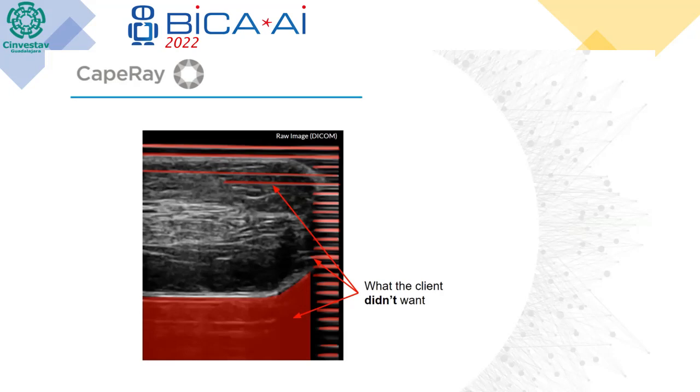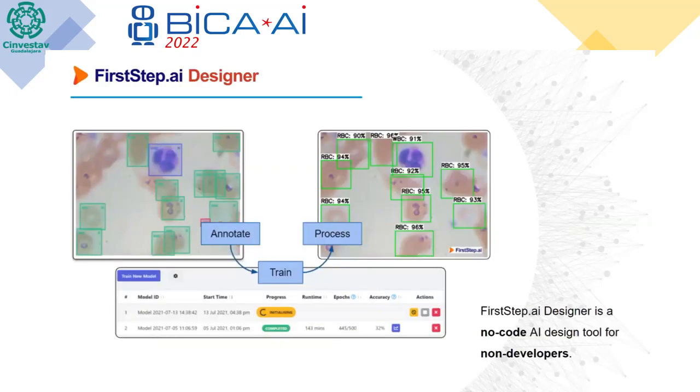What we then used in this case was the FirstStep.ai design tool. In short, it focuses on visual AI — you upload your data set, you can do some annotations, you can train your model, and you can then deploy it or process images using that model. The really nice thing about it is it's leveraging all of this great AI technology, but it provides it in a no-code environment designed for non-developers, making it really easy to get quick results.